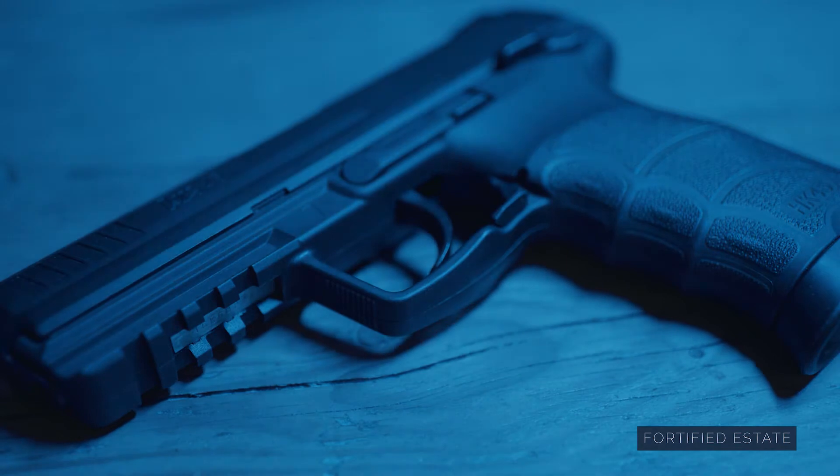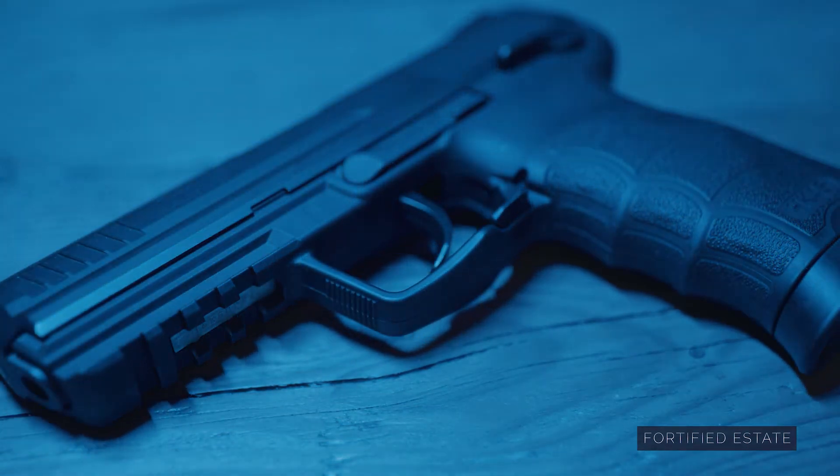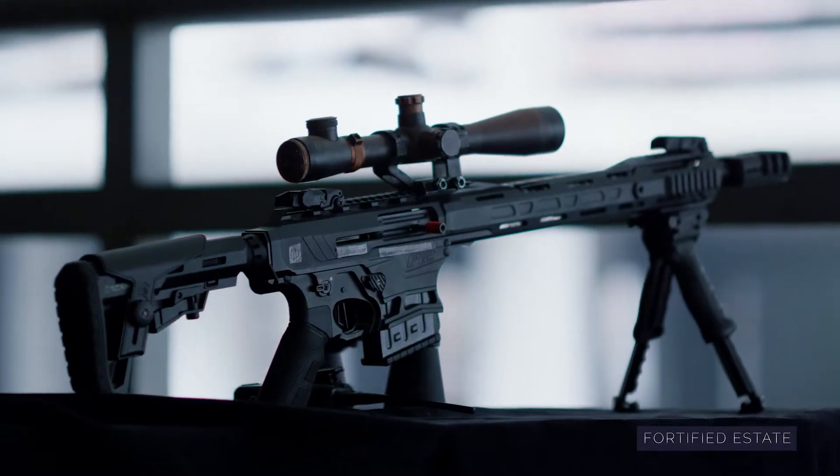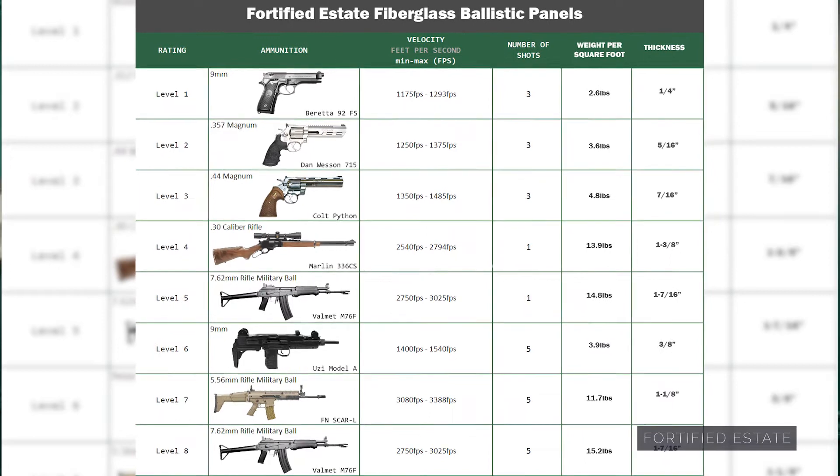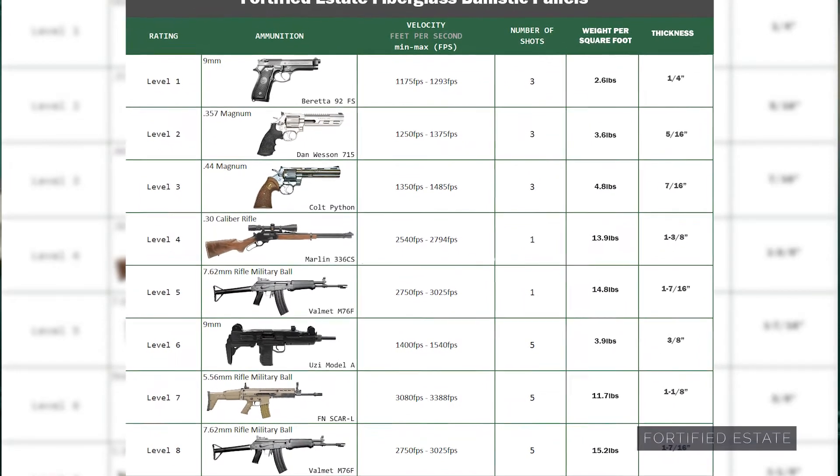Level one is for low-powered handguns, all the way up to level eight which is for high-powered rifles, but you should note it's not exactly in order. One interesting example is that level six is technically lower in strength than level three. Each level just has to do with the number of bullets, the rounds, the caliber, and the speed.